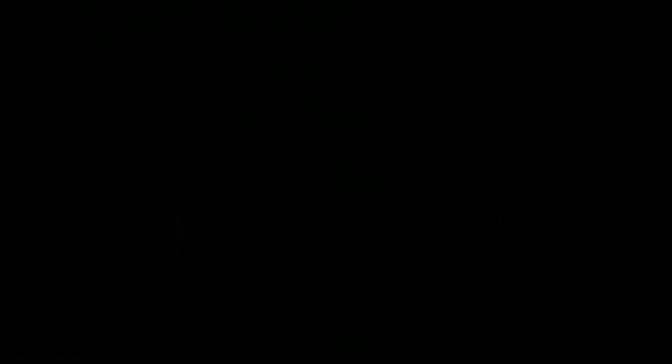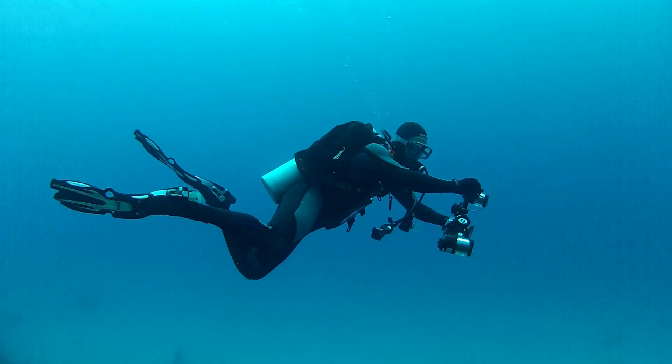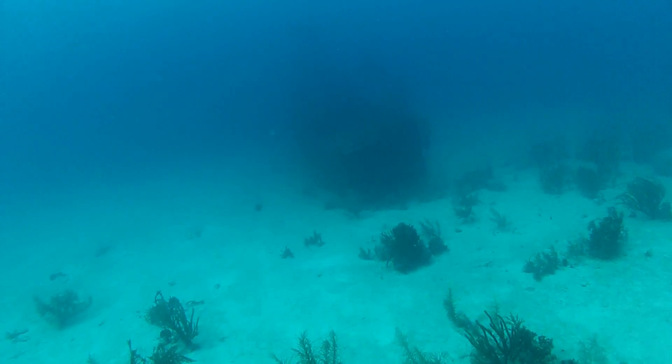Then Jason was trying to get my attention because I had gone way off course. The wreck was that way — off in the distance you can make out the silhouette of the Sea Viking.